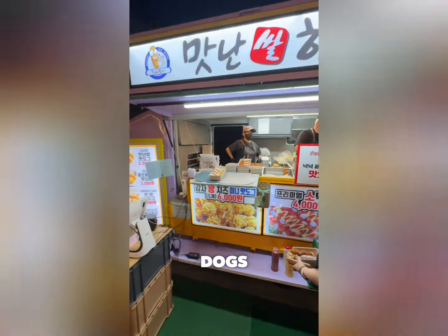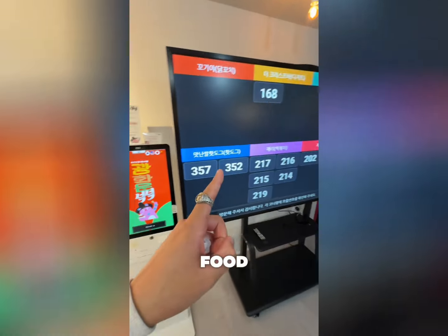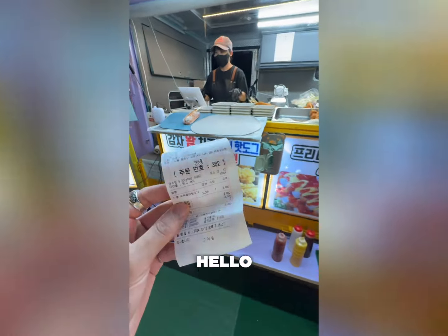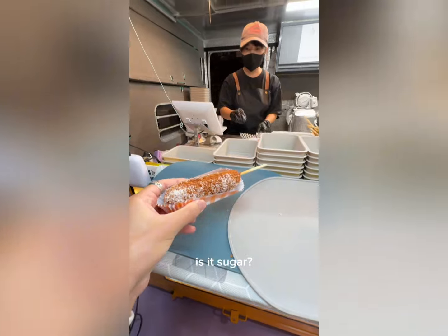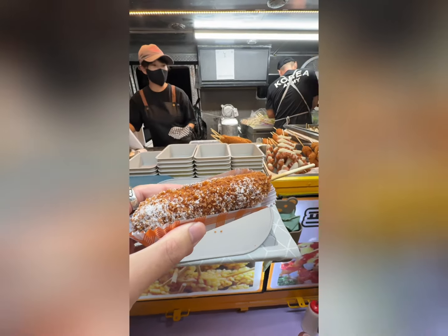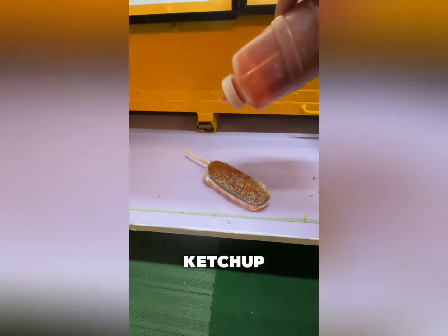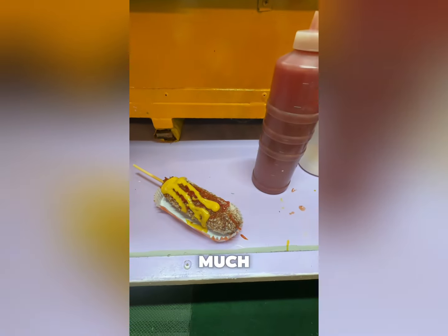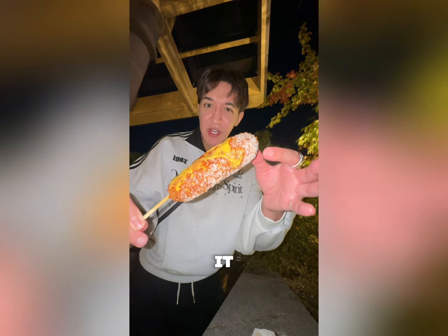Wow, what do they have over here? Huge queue for this one — looks like hot dogs. You can order here, or over there as well. You can actually order all the food from this food festival using these machines, which is nice and quick. They're making it fresh over here. You've got to put ketchup on these things, and a bit of mustard. This one was really quick to come out and apparently it's got coconut powder mixed with sugar on it as well.